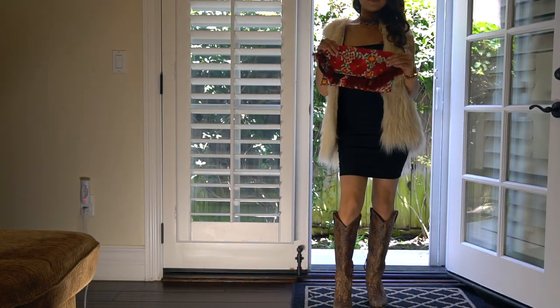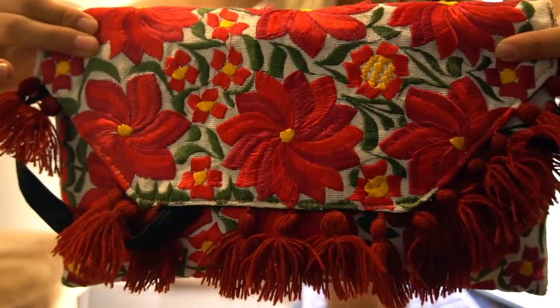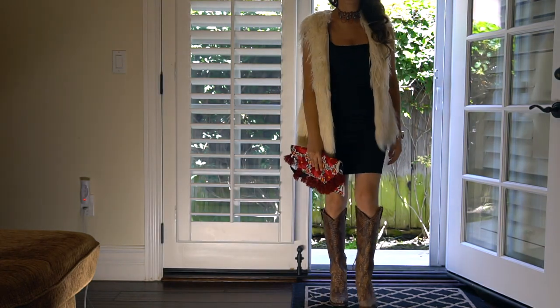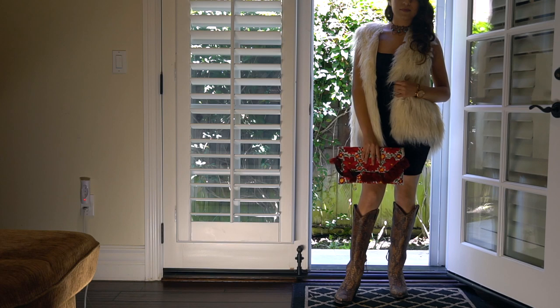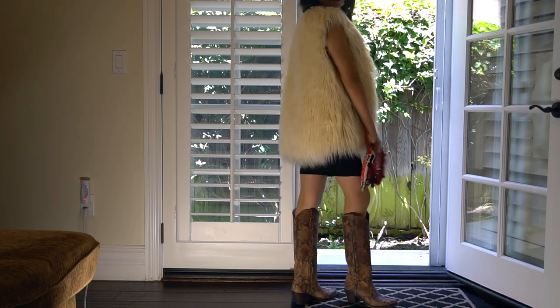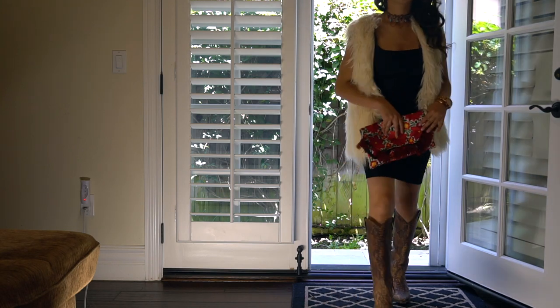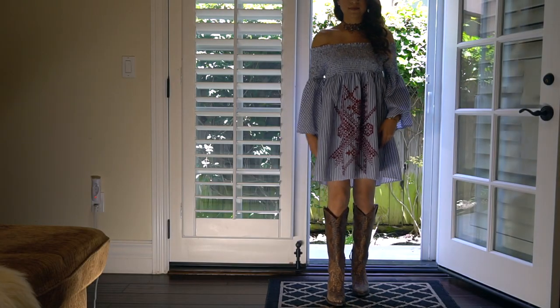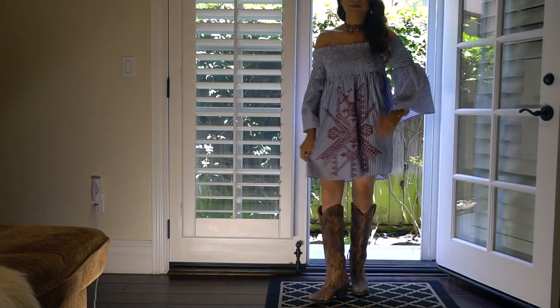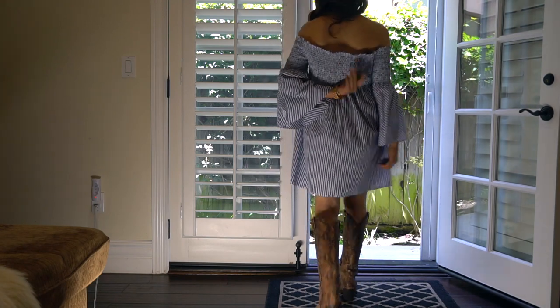I paired this look with a red clutch. This clutch is from Mexico, but there are boutiques that sell a similar one. You guys should play with colors — black goes with everything, so you girls should be playing with your colors, you know.